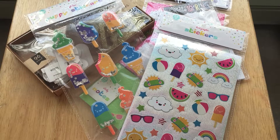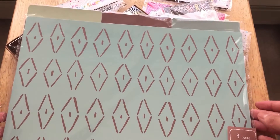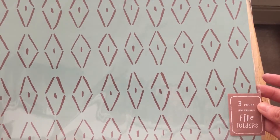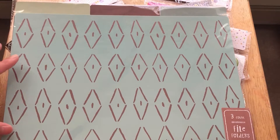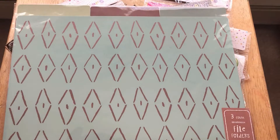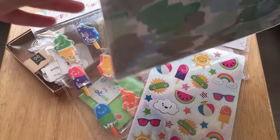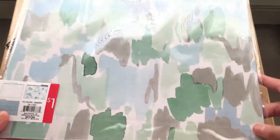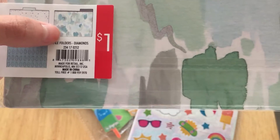The last two things are kind of the same thing but different designs. First are these three-count file folders. I've never gotten any file folders from the Target Dollar Spot before, but since I've started journaling I know people use these as dashboards and I thought they could be good as scrap paper or as a background in my journal. There were other designs but I really like these — especially the watercolor one. They were a dollar.